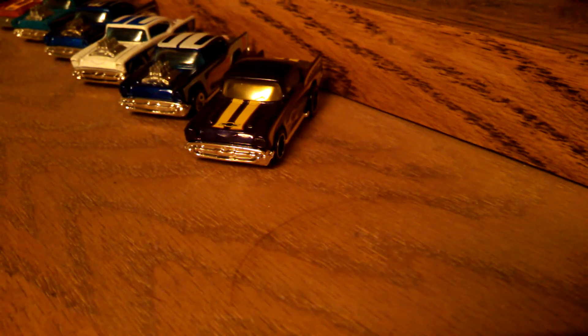Hey YouTube, Big T Express. You know what casting has been making a strong comeback in the last couple of years in the Hot Wheels mainline and some of the special series? The 57 Chevy.